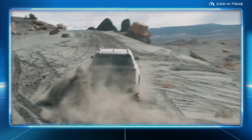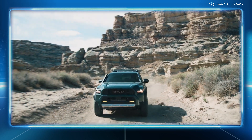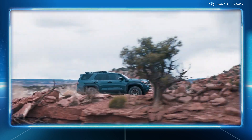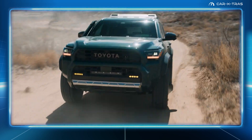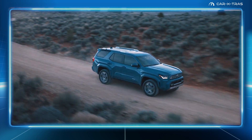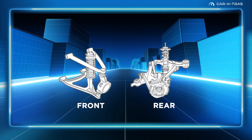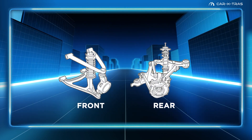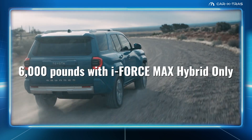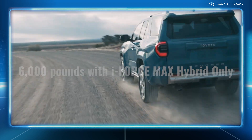4Runner is all-new from the ground up and utilizes Toyota's tough TNGAF global truck platform, one that's shared with Tacoma, Land Cruiser, Tundra, and Sequoia. With a high-strength, boxed, steel-ladder frame, multi-link coil rear and double-wishbone front suspension, it's capable of seating up to seven passengers and towing 6,000 pounds.